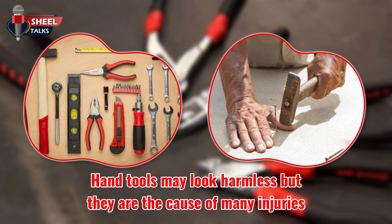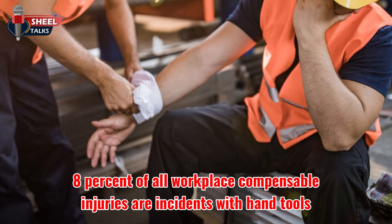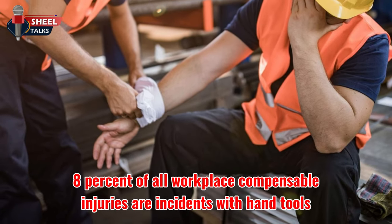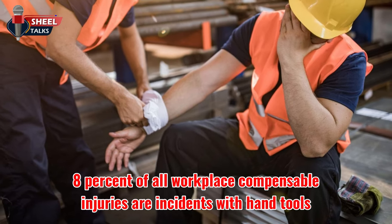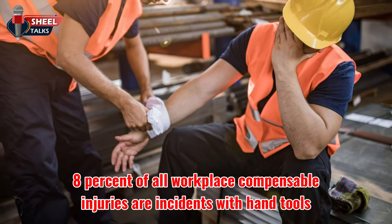Hand tools may look harmless, but they are the cause of many injuries. In fact, an estimated 8% of all workplace compensable injuries are caused by incidents associated with hand tools.